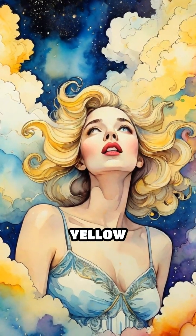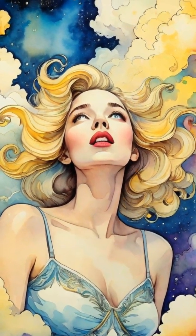Venus, on the other hand, looks pale yellow thanks to thick clouds of sulfuric acid. Yikes.